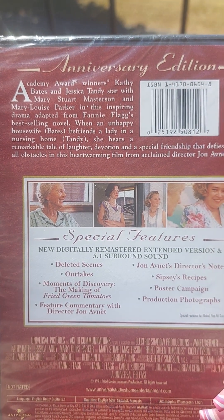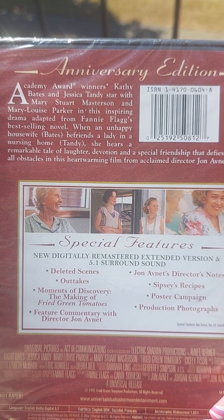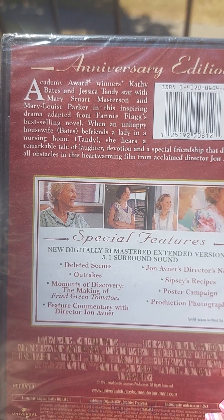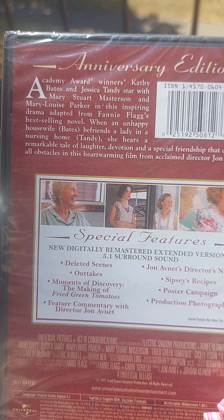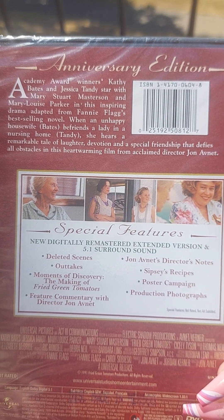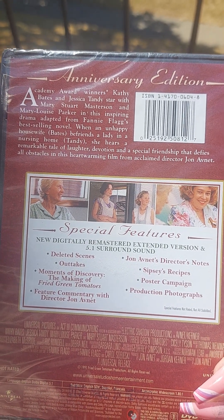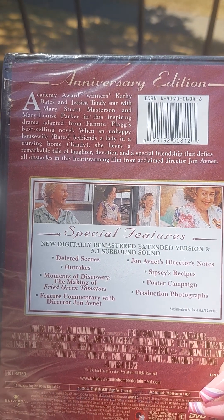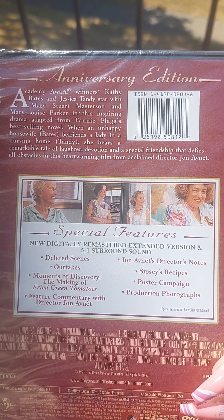Academy Award winners Kathy Bates and Jessica Tandy star with Mary Stuart Masterson and Mary Louise Parker in this inspiring drama adapted from Fanny Flagg's best-selling novel. When an unhappy housewife befriends a lady in a nursing home, she hears a remarkable tale of laughter, devotion, and a special friendship that defies all obstacles — a heartwarming film from acclaimed director John Avnet.